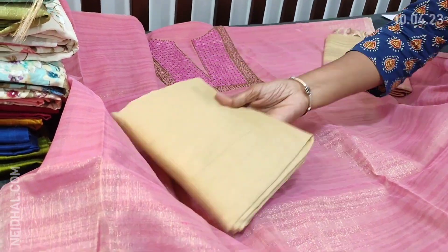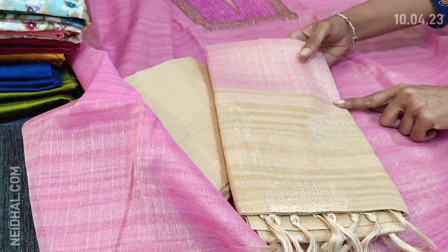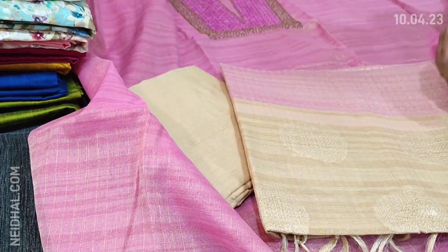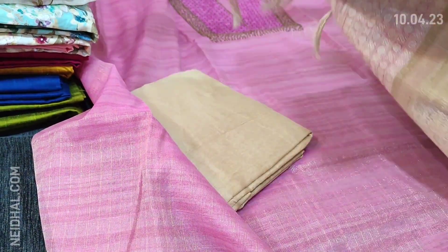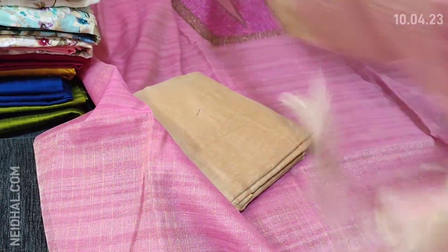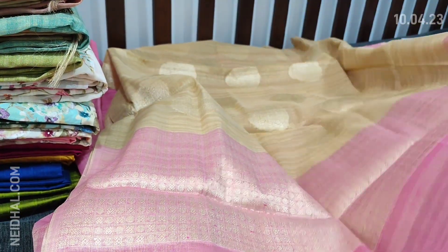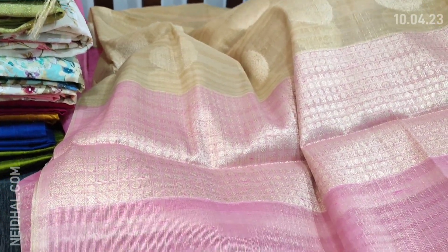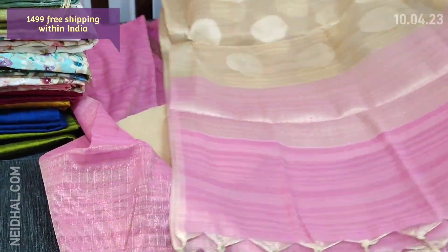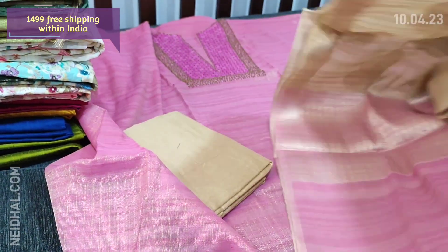We have beige silk cotton bottom and a dual shaded Benarasi woven dupatta in tissue silk cotton. The color combination looks very attractive — the beige color comes in the middle portion with zari woven design and contrast pallu in pastel pink with a very rich zari weaving pattern. We have fancy dazzles and the cost of this designer set is 1499.